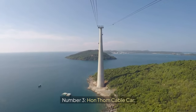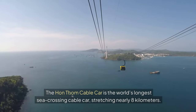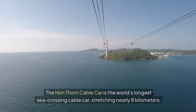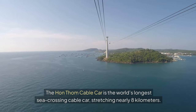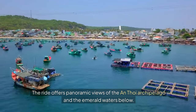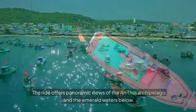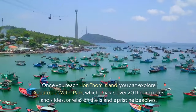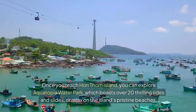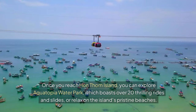Number three: Han Tom Cable Car. The Han Tom Cable Car is the world's longest sea-crossing cable car, stretching nearly eight kilometers. The ride offers panoramic views of the Antoi Archipelago and the emerald waters below. Once you reach Han Tom Island, you can explore Aquatopia Waterpark, which boasts over 20 thrilling rides and slides, or relax on the island's pristine beaches.